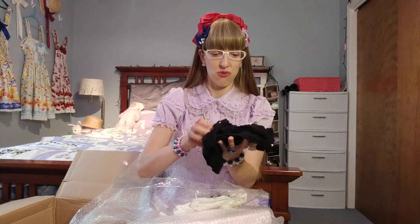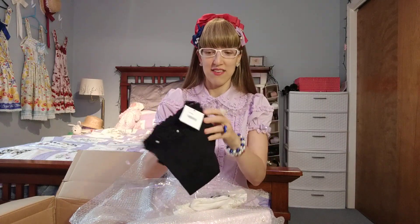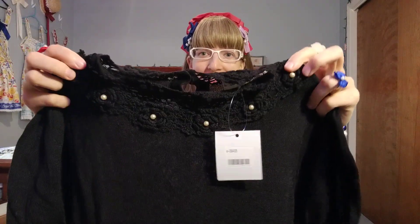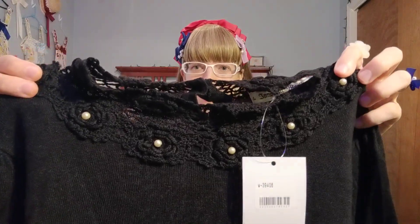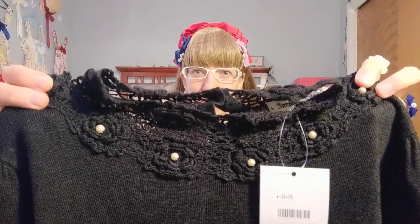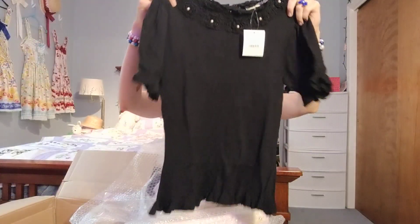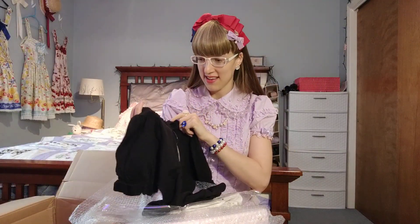But first, here we have my short-sleeved top. Now, this is from Innocent World. This is a knit top, and it has pearl details on the collar with some nice knit lace. Like I said, this was in C condition...